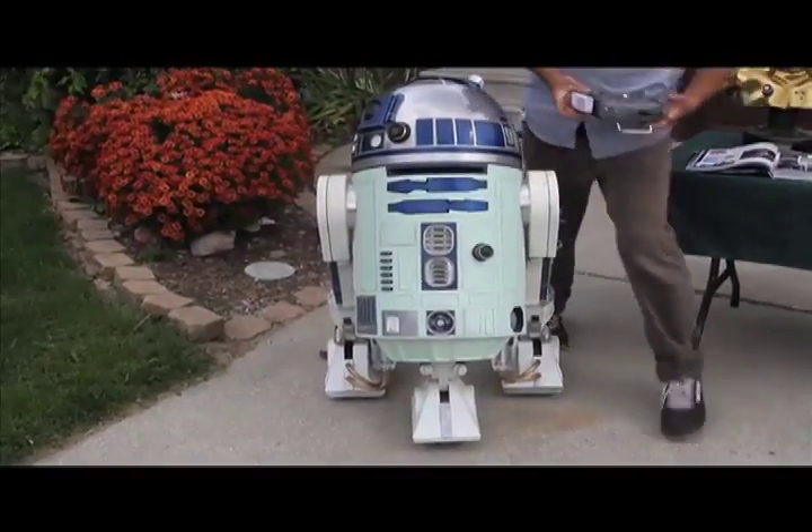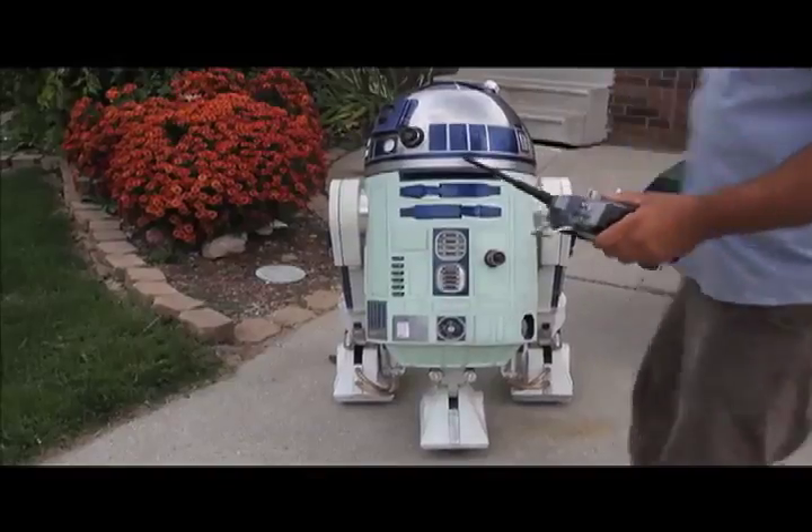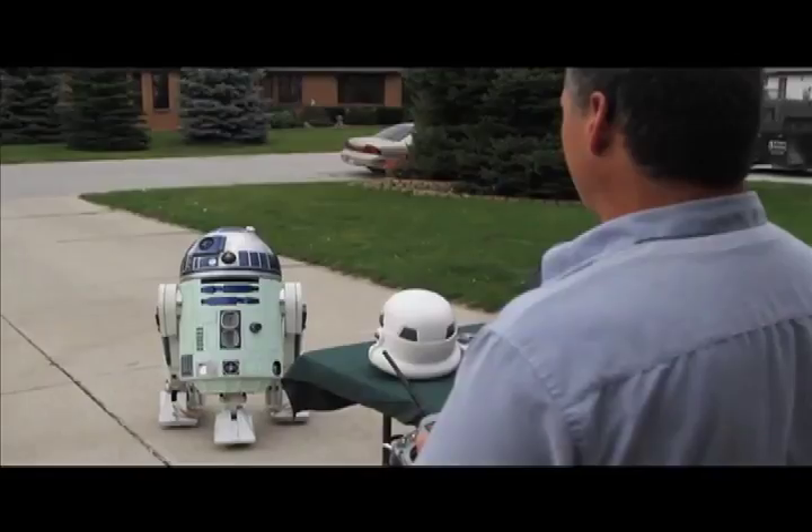What most people don't know is these robots cannot be bought or sold, and that is the first thing you learn when joining the group on the website. Not complying with these rules can result in being banned or even sued by George Lucas himself. There is an understanding — you're going to do this, it's a home-built droid for home enjoyment.